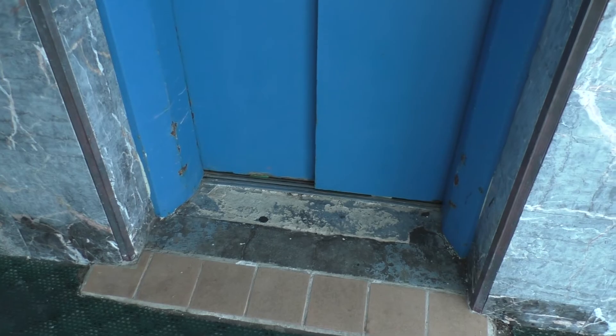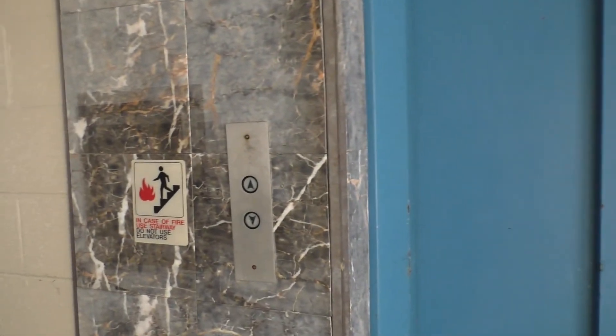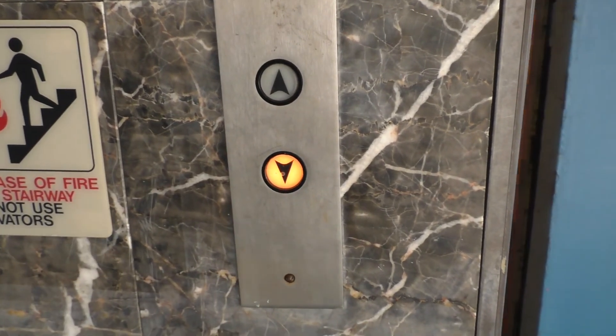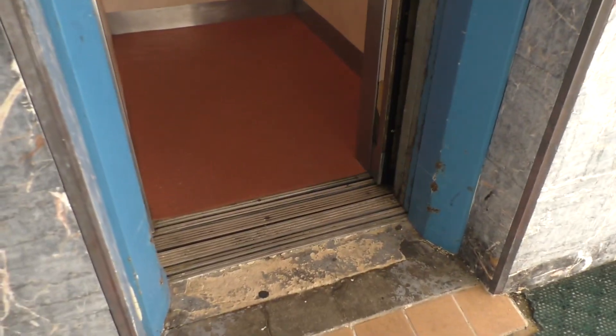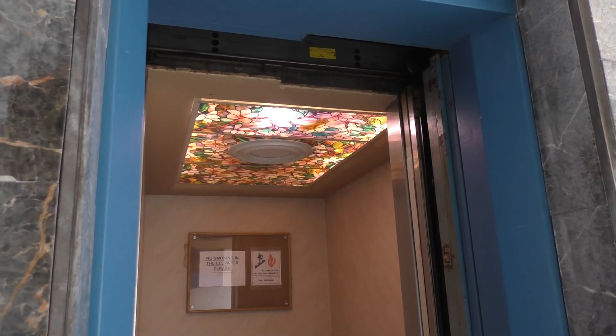Anyway, the front — this opens up right in the front desk area and the guy gave me a strange look, so that's why I cut off the camera at that point. But anyways, that was our little view of the elevator. Thanks for watching.